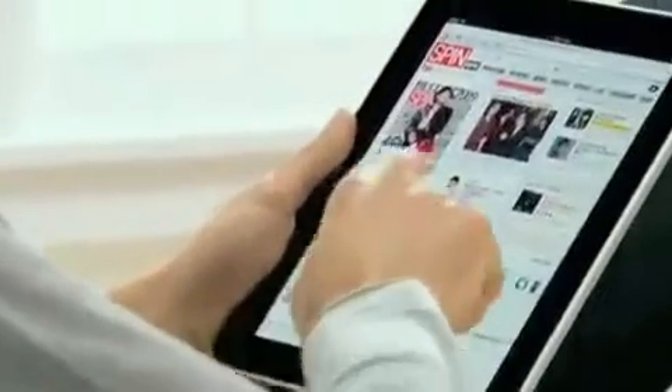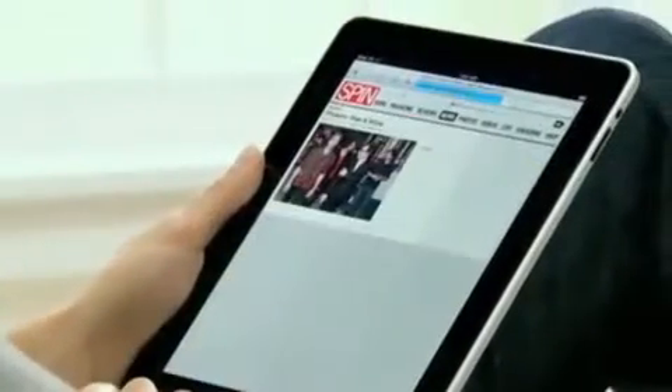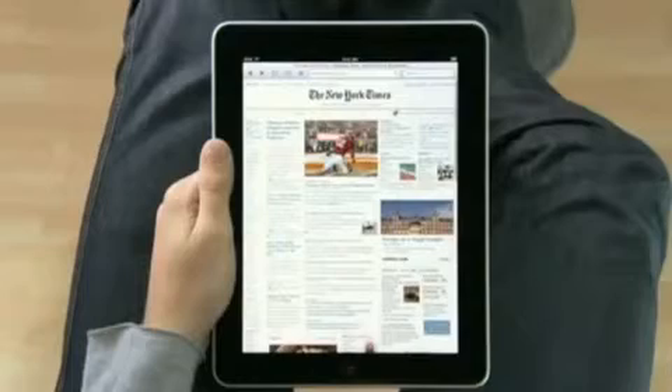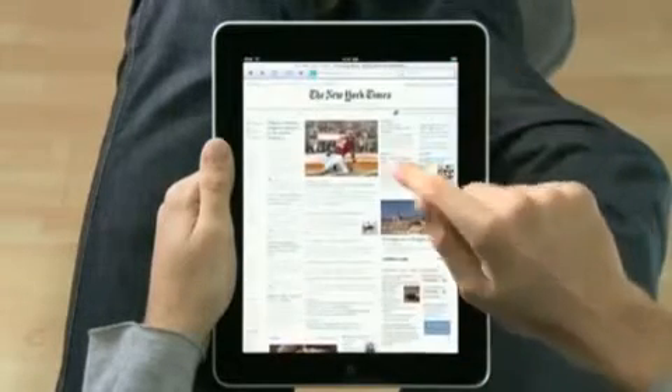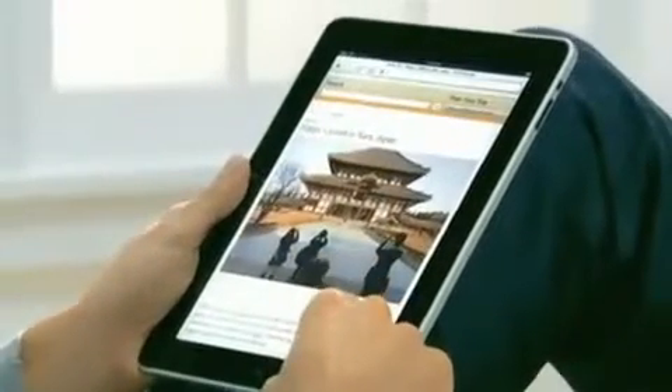iPad is the best way to browse the web. For the same reasons that it just feels right to hold a book or a magazine or a newspaper in your hands as you read them, it just feels right to hold the Internet in your hands as you surf it. And with a screen this large, you can just see more of the web as you're surfing it. Take the New York Times — you can see all the top stories. They're all just right there. If you see something, you just reach out and tap it. It's completely natural. You don't even think about it. You just do.